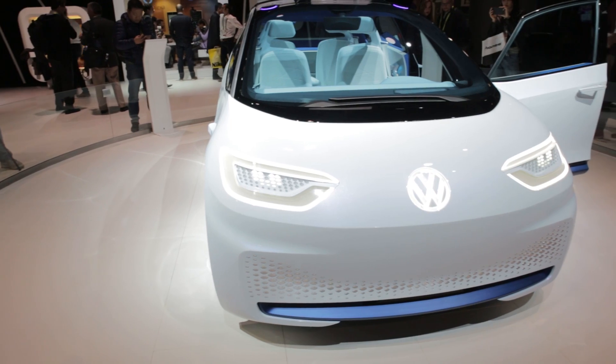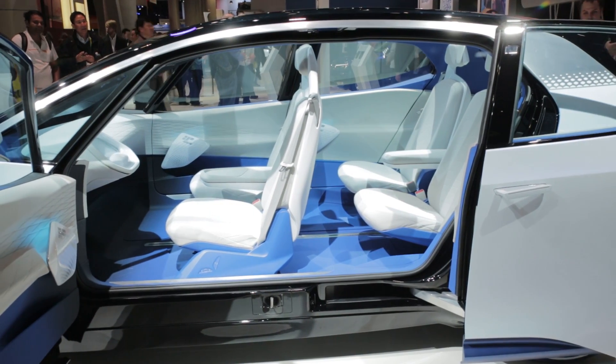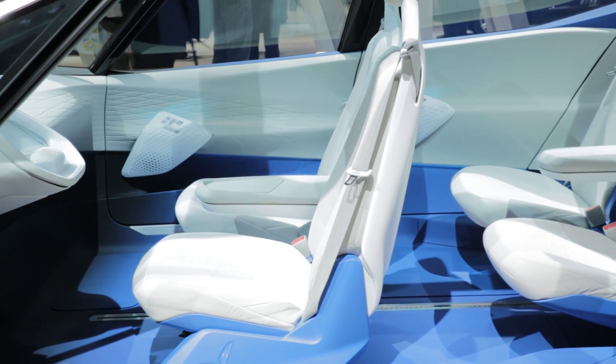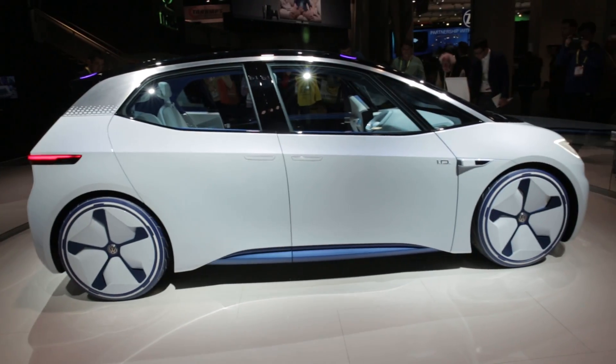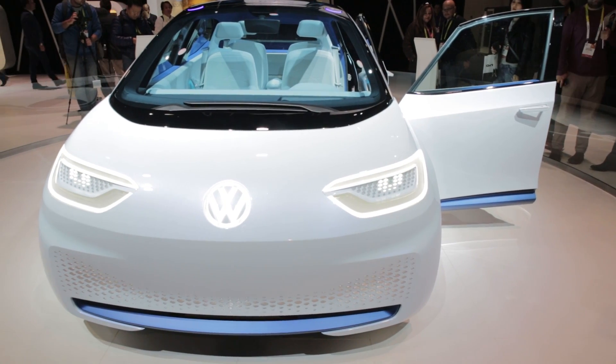A car that's a bit further out is the Volkswagen ID, expected to release in 2020. The ID doesn't even have a steering wheel. It looks even more sci-fi than the FF91 with sterile white fixtures and blue neon. The only other colour we saw was the red seatbelt clips. You may not be able to steer the ID, but we did notice some pedals in the car so you can at least stop it if things get a little hairy.